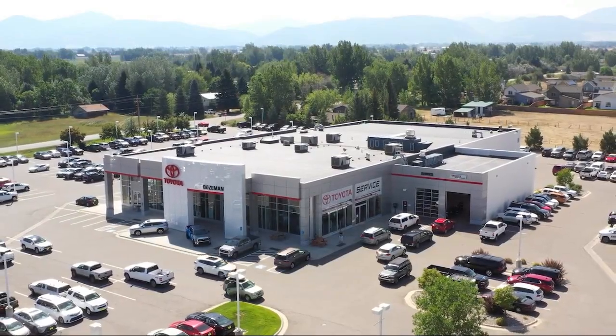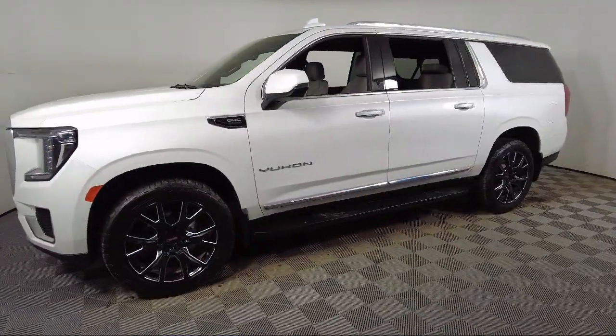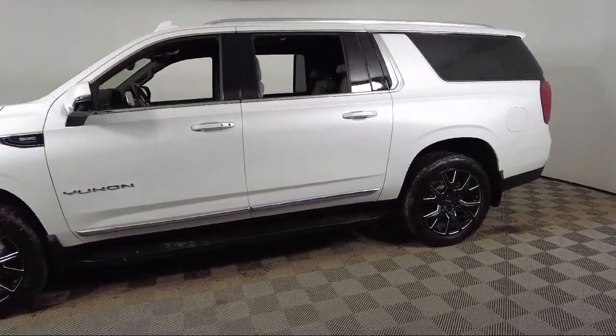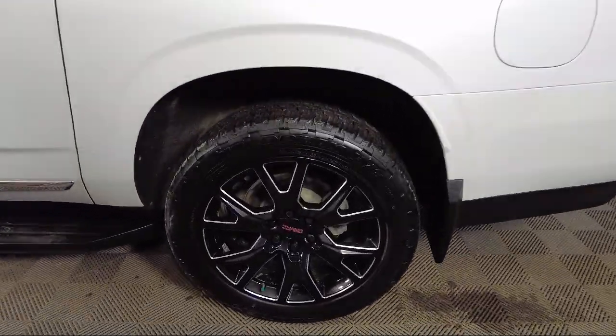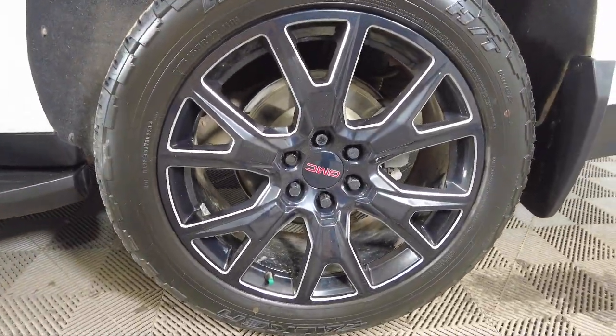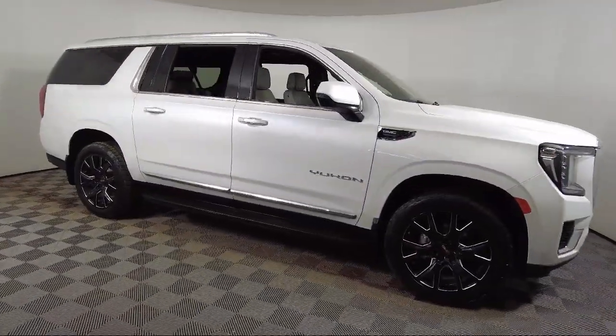Welcome to Toyota Bozeman, and here's a look at another one of our great vehicles for sale. It comes equipped with outside heated power adjustable mirrors, lane change alert with side blind zone alert, forward collision alert, and HD radio.